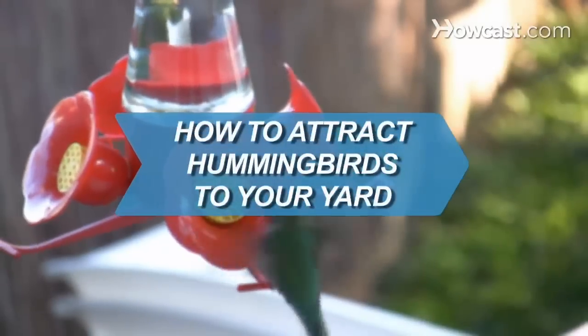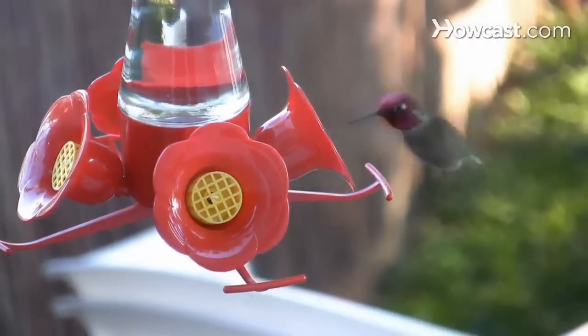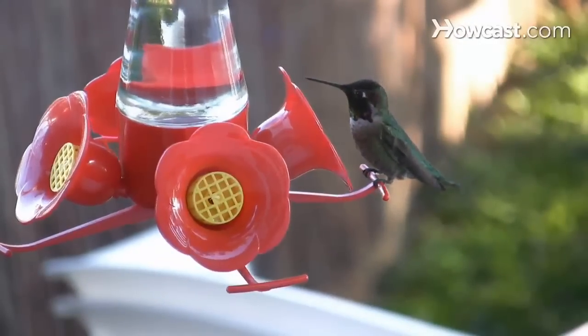How to Attract Hummingbirds to Your Yard. Hummingbirds are just as pretty as flowers, and a lot more interesting to watch. Here's how to bring these tiny miracles within view.